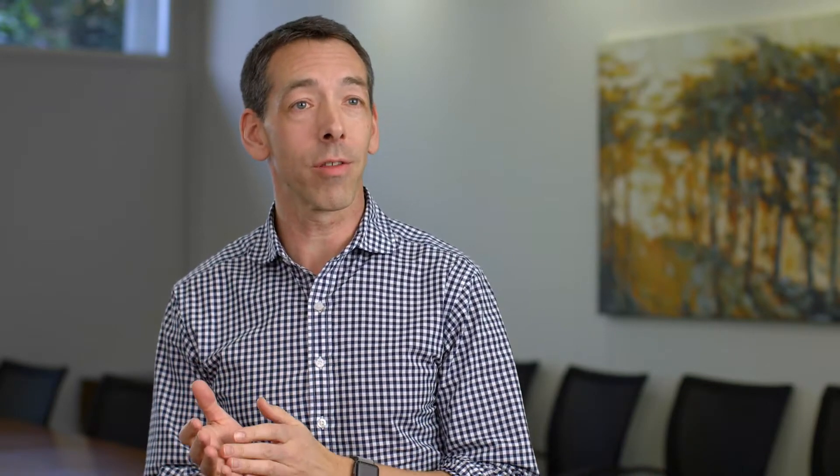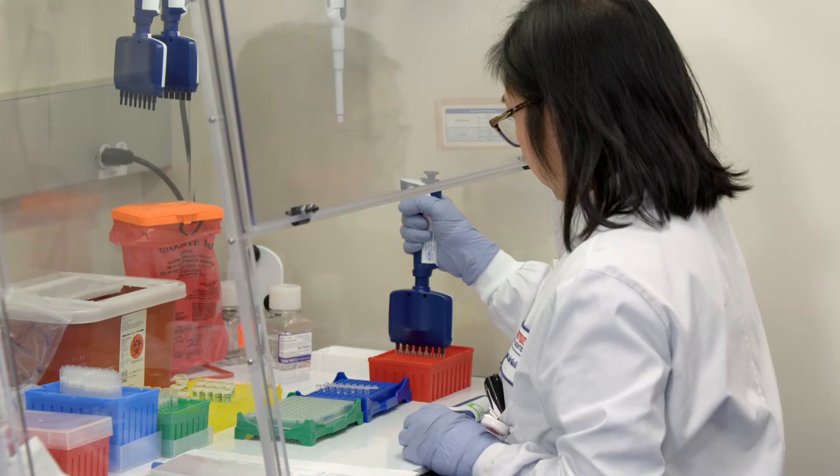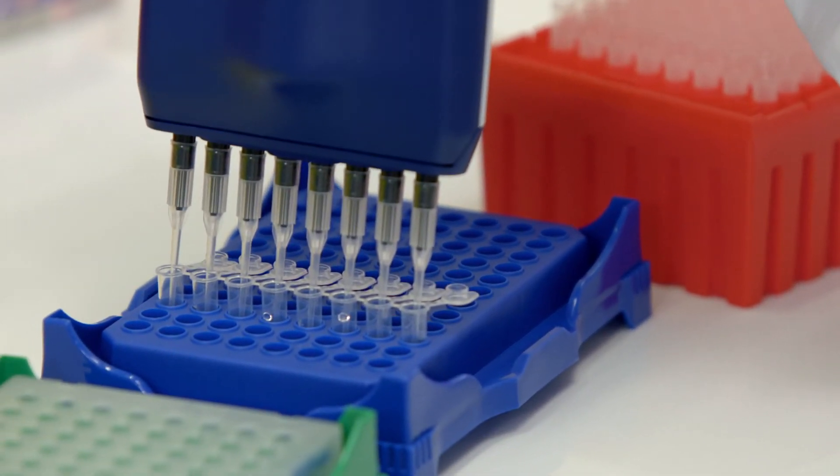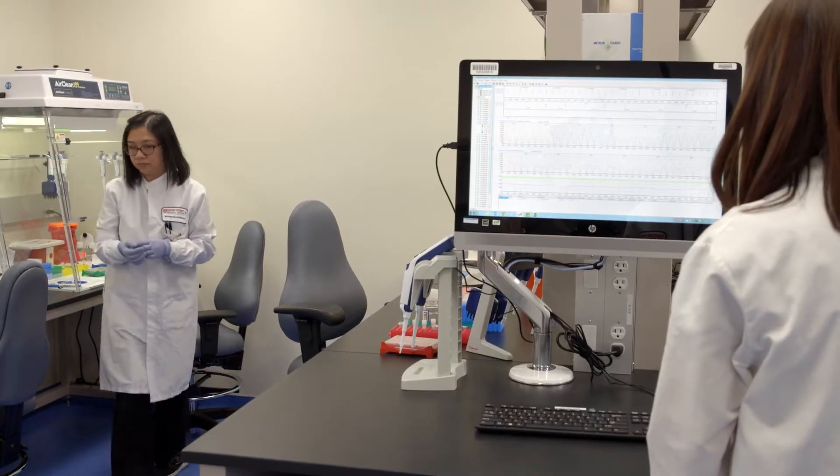One of the incredible things about genome sequencing is that it's not really just a test for today. Every single day, every single week, every single month, we're learning new information about the association between genes and genetic variants and disease. After a patient has had their blood drawn, that sequencing data is available virtually forever. And so without drawing another blood sample, at a certain point in time, we can go back and reanalyze the sequencing data to see if we have another answer.